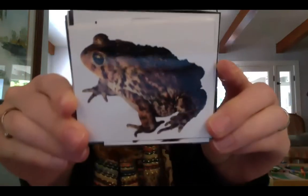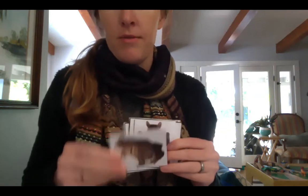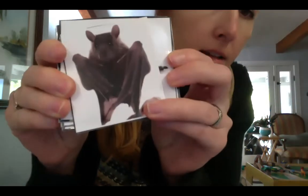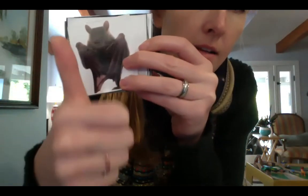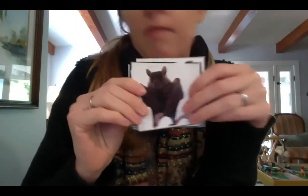Or we have a toad. Yeah, definitely not a mammal. That's an amphibian, which we'll be learning about in a different week. Here's a bat. Hopefully you remember from yesterday — bats are mammals. They're the only mammals that can fly.